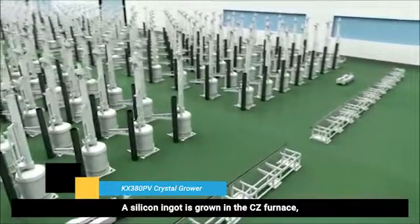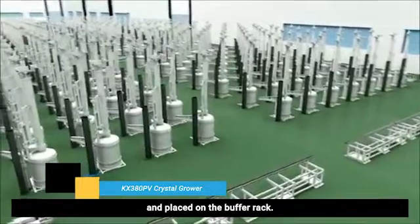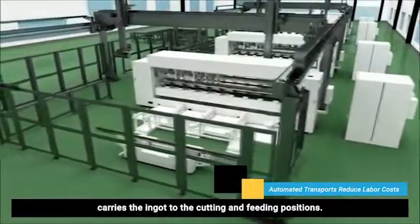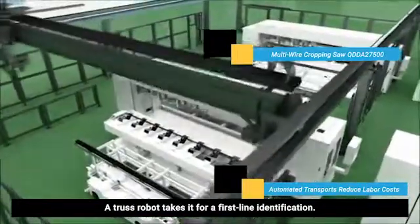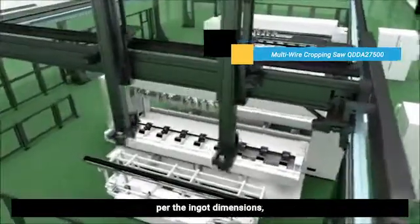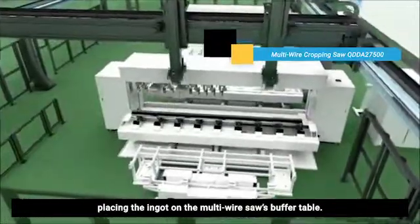A silicon ingot is grown in the CZ furnace, removed automatically and placed on the buffer rack. An automatic guided vehicle carries the ingot to the cutting and feeding positions. A truss robot takes it for first-line identification. Machine intelligence controls the truss movement per the ingot dimensions, placing the ingot on the multi-wire saw's buffer table.